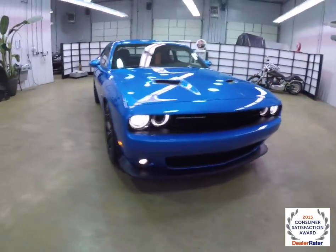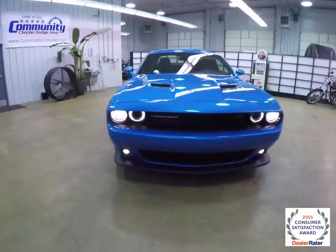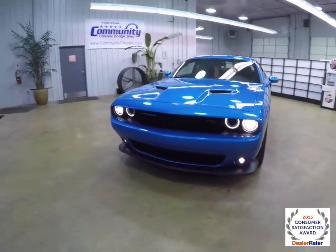Hello everyone. Today we're going to take a quick walk-around look at this brand new 2015 Dodge Challenger RT Scat Pack.